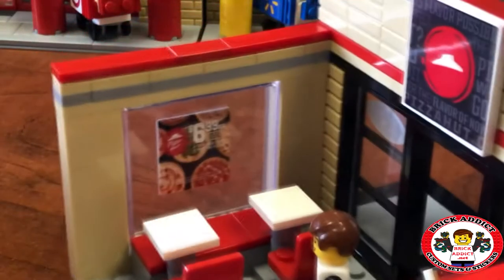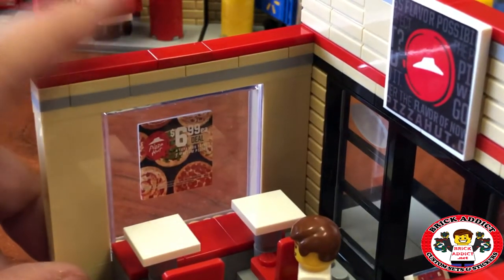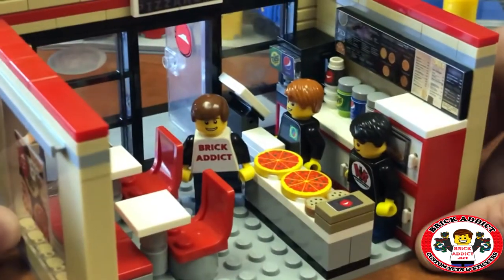And a pretty cool sticker in the window. It says $6.99 — some kind of $6.99 pizza deal. Some action going on inside.